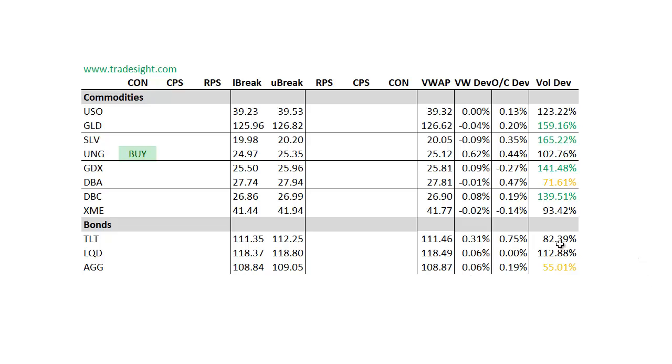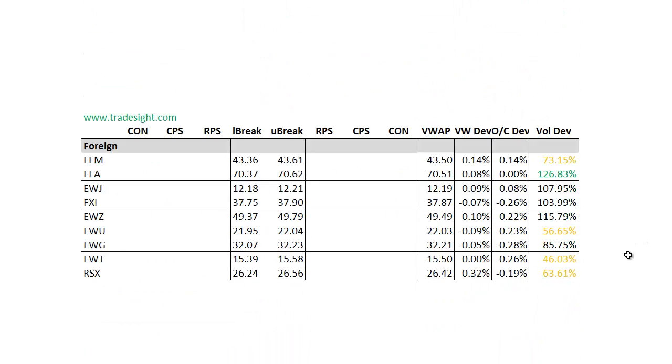Not too much in the bonds, though the TLT did have a fairly strong session. Moving on to the foreign names — the EFA had a volume bump but there's no signal there. Everything else is trading without extraordinary volume or without a signal or a deviation.